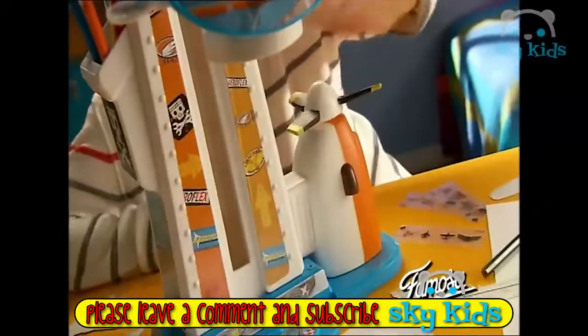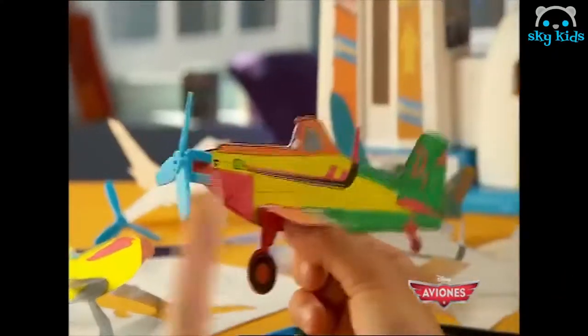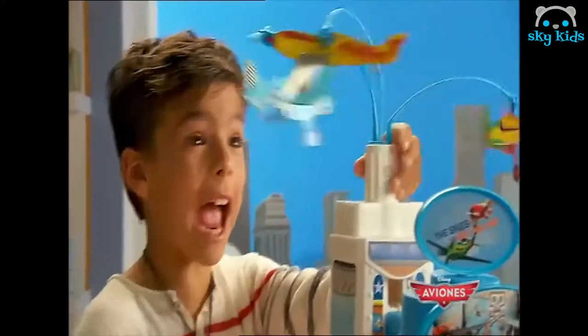Start your plane and you can draw them and build them. Put on the hélice and you will fly. You and Dusty will be champions with the plane.